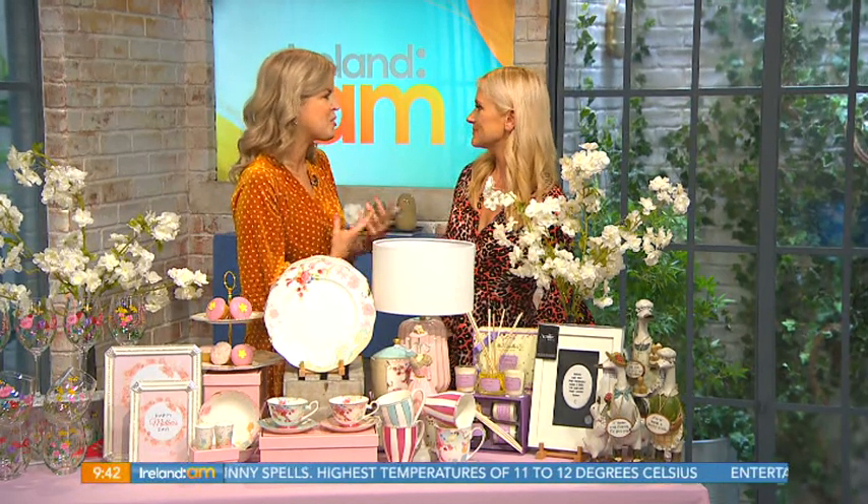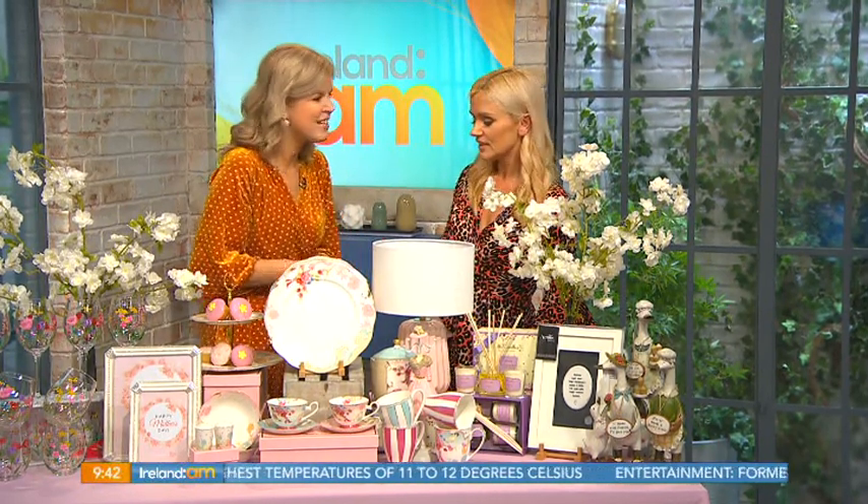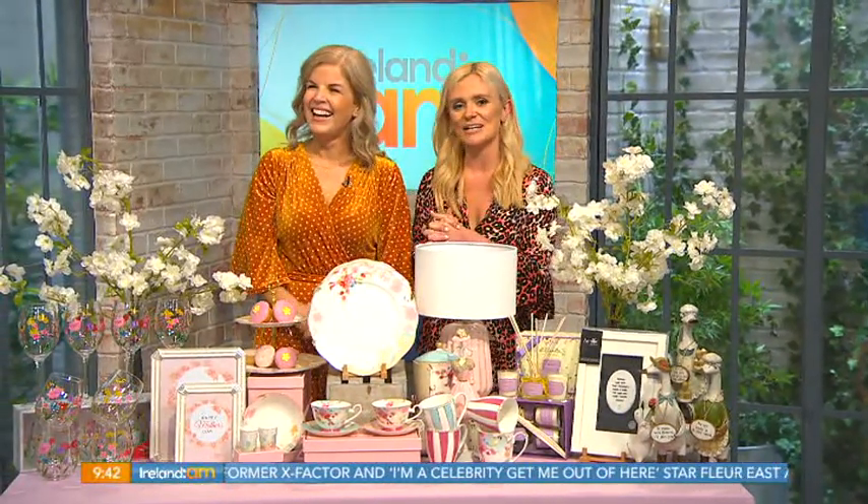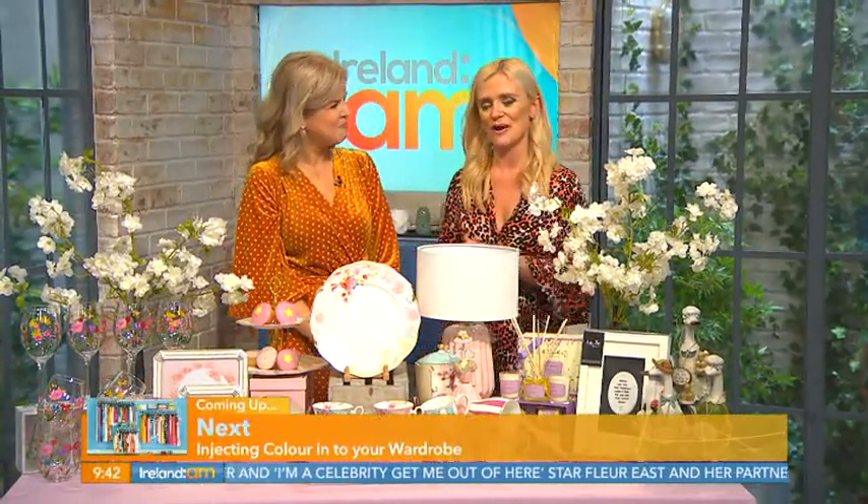Thank you so much for giving us a rundown of all those top gifts — Happy Mother's Day! It really is a wonderful day to celebrate all that is good about mothers. Coming up next, we'll be adding a pop of color to your spring-summer wardrobe.